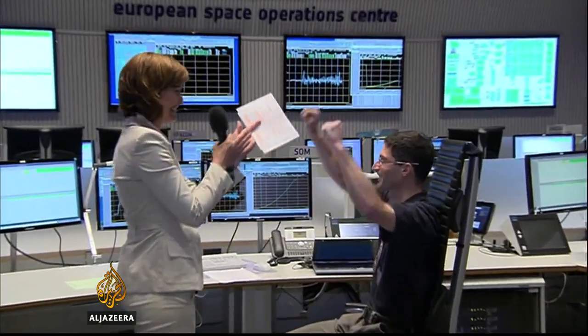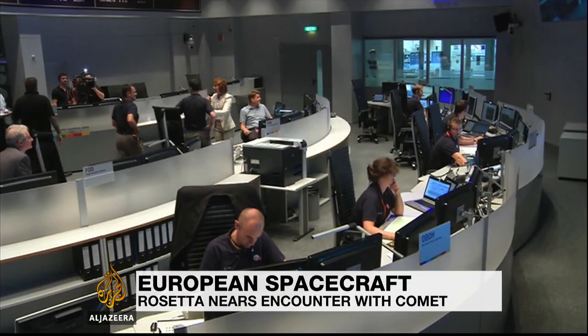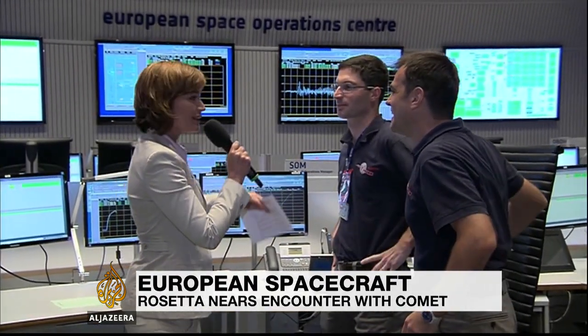Comet! Yes! The celebrations may have been low-key, but the result was, in scientific terms, nothing less than groundbreaking. For the first time ever, a spacecraft has caught up with a comet.